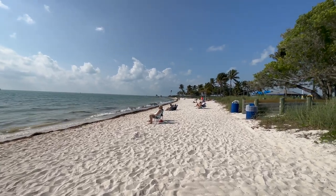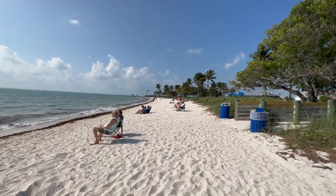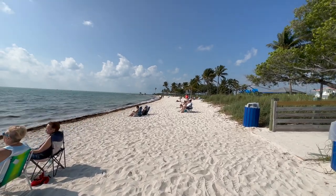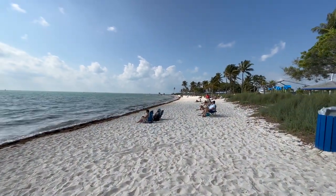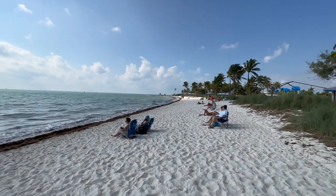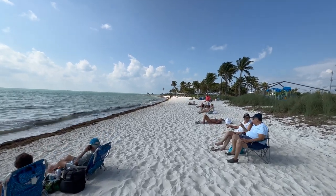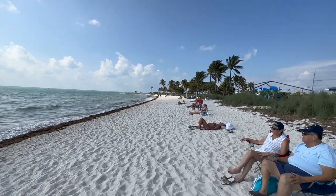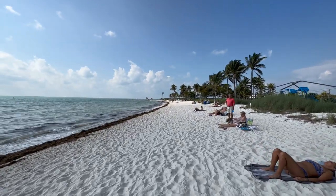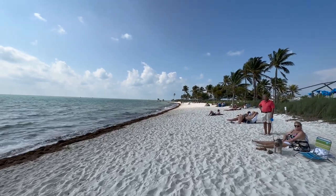Just take a walk along the beach any given day and you'll see the beautiful white sand. There is also seagrass running the whole length of the beach and many palm trees if you want to sit in the shade. You'll also notice there are at least two trash cans right at the mouth of every entryway — please use them. The Marathon parks workers do a great job keeping this beach clean.